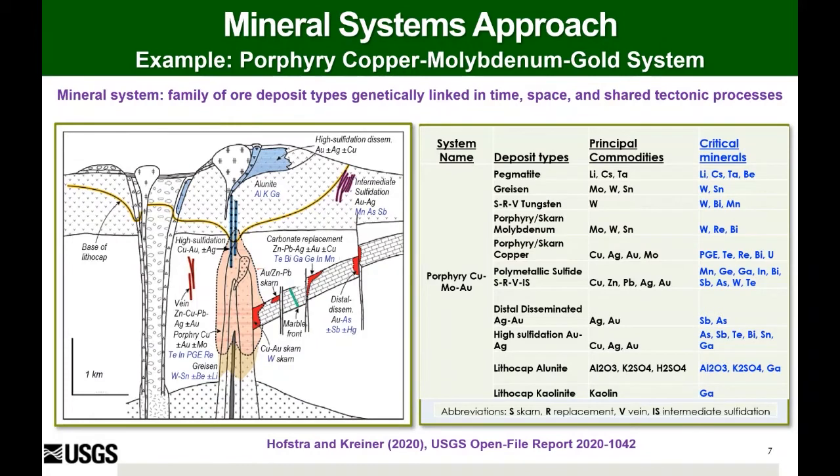This is an example of how one can apply the mineral systems framework to get at several different deposit types that occur in that framework. The example on the left is a cartoon of the kinds of deposits that occur with mineral systems related to porphyry copper, molybdenum, and gold mineral systems. When you do an assessment for that mineral system, you're instantly doing an assessment for numerous different deposit types. Critical minerals occur as co-products and byproducts of many of these principal commodities, so by employing a mineral systems framework one can more efficiently identify areas permissive for hosting critical mineral deposits.